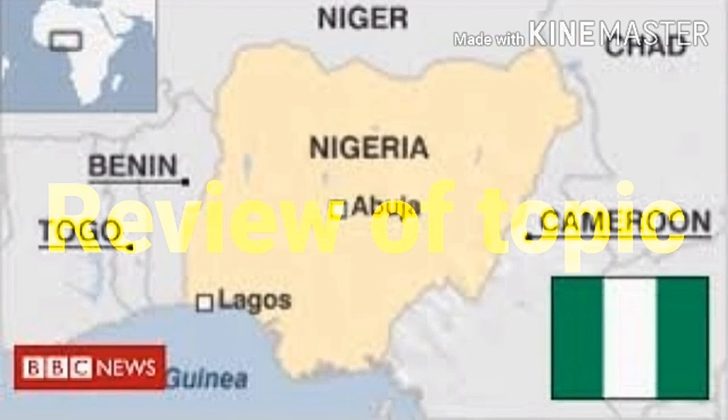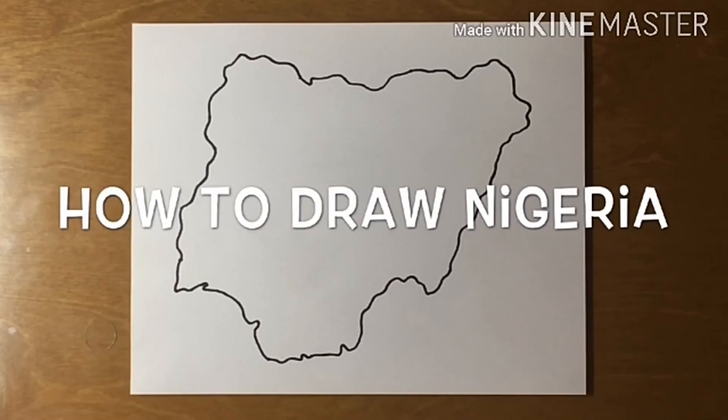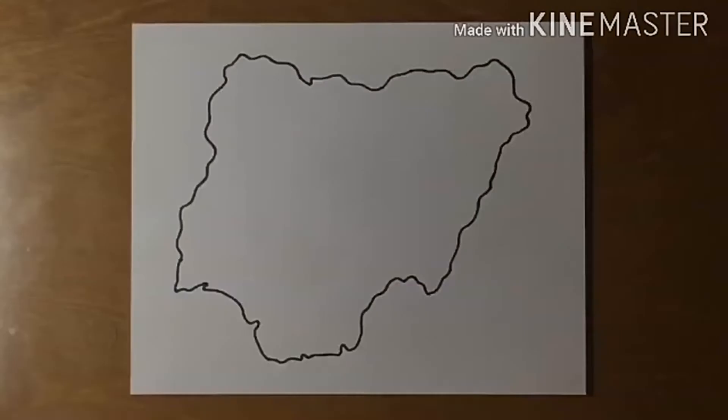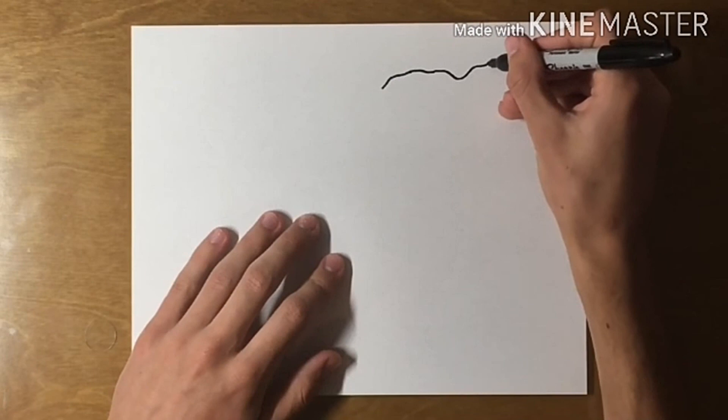River Niger and River Benue join together at a confluence at Lokoja in Kogi State. Climate gets cooler in highland areas because the higher you climb a mountain, the cooler the air becomes. You can draw a map of Nigeria identifying River Niger, River Benue, and the highland and lowland states.